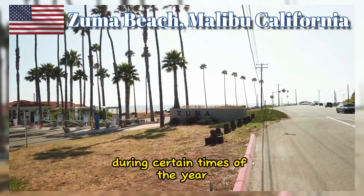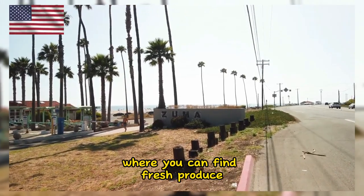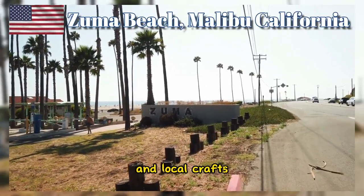During certain times of the year, there's a farmer's market near Zuma Beach where you can find fresh produce, artisanal goods, and local crafts.